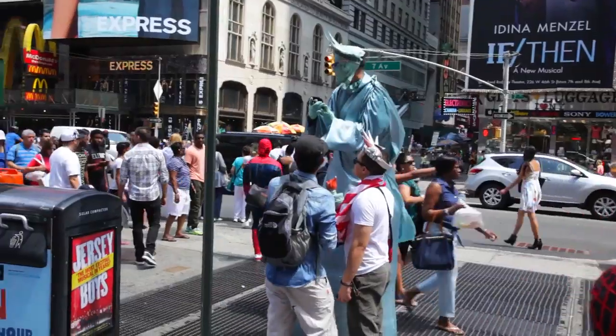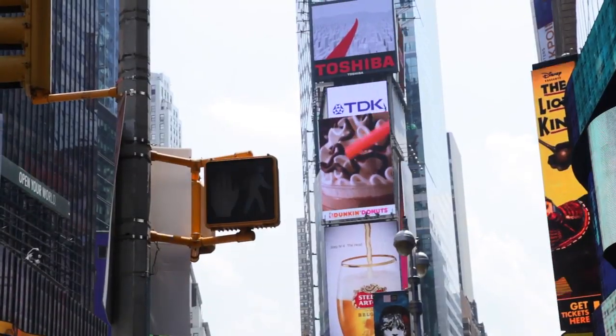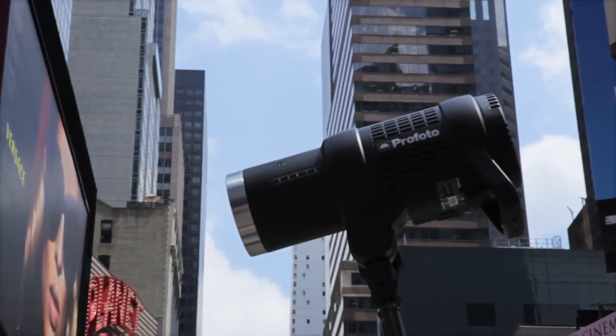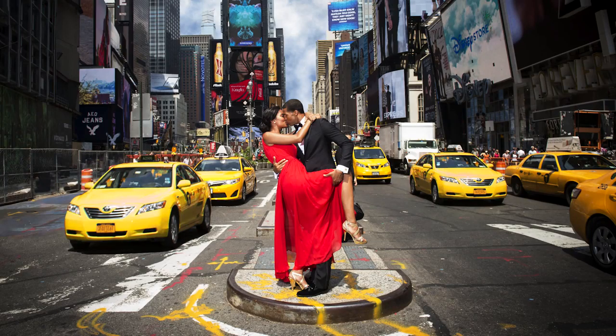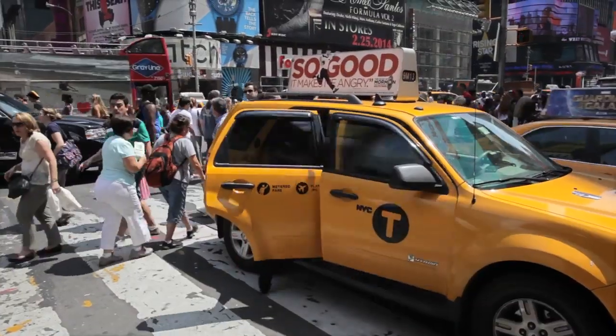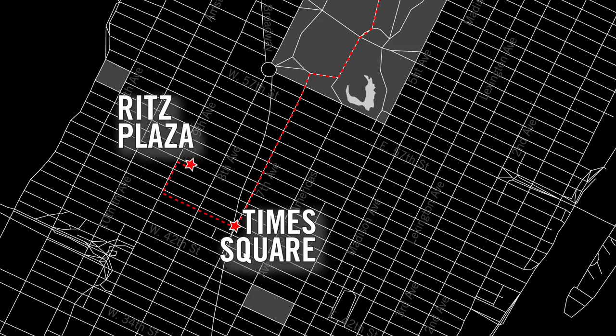During the course of a wedding you only have so much time to capture what's needed, and time is really the biggest pressure on you. To have equipment that works with you and enables you to capture all these images how you want them in such a short amount of time is a huge advantage.